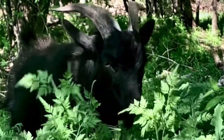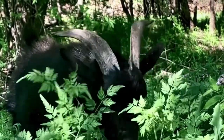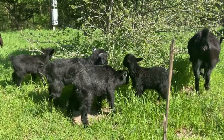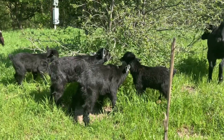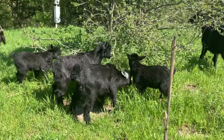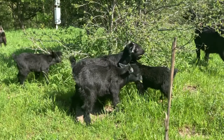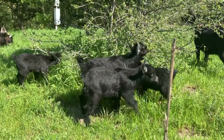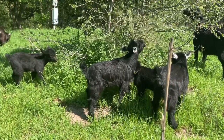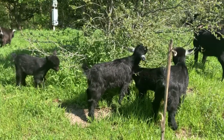Another thing you have to consider is exposure to the elements. How are your goats going to be protected from extreme heat, extreme cold, rain, wind, sleet, tornadoes, hurricanes, earthquakes, or wildfires? Whatever elements you have in your location, how are your goats going to be protected? For us, we have several shelters all around our property where our goats can freely walk under or into to protect themselves from these elements.